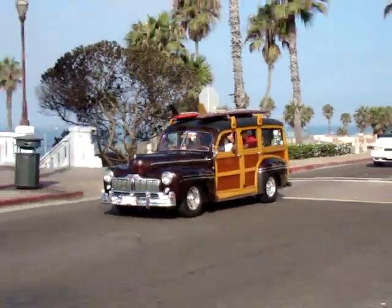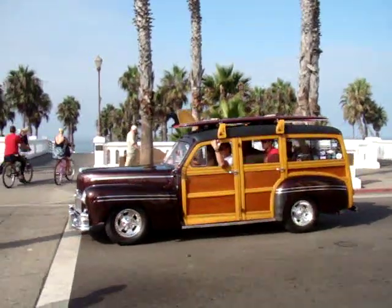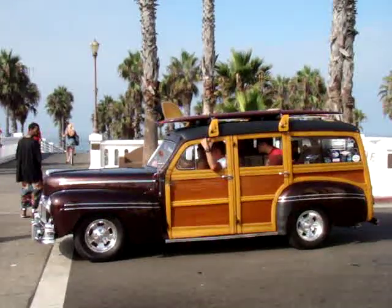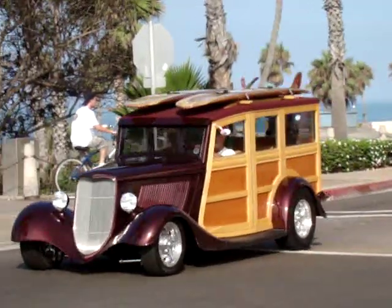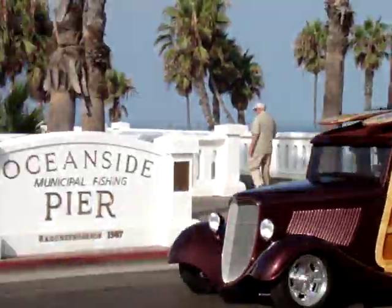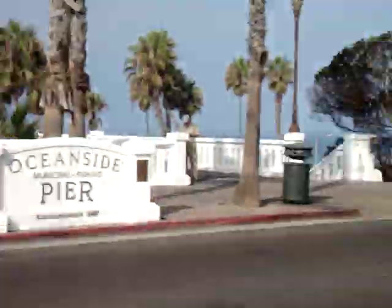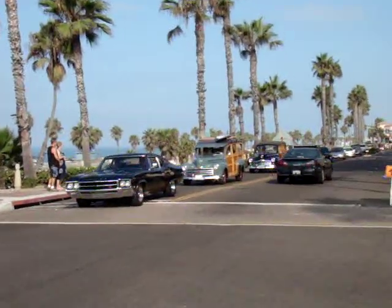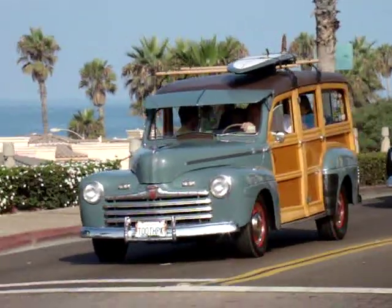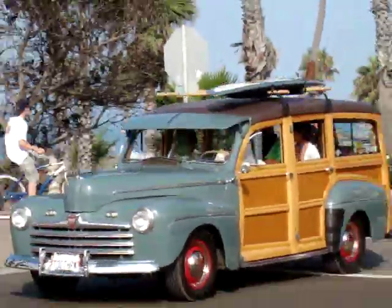Surfer Girl, 1949 Merchant. These guys are having so much fun out here. And man, there are a lot of woodies in this Wavecrest Woody Car Show.